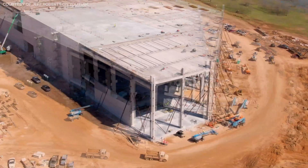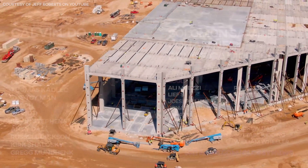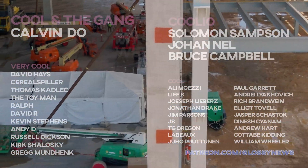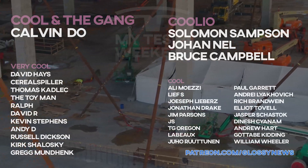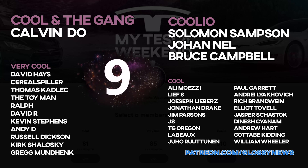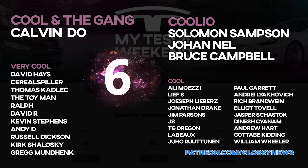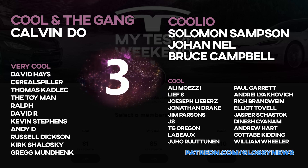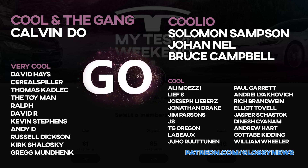Let me thank my Patreons, who do get early access, bonus content, and keep the channel going. YouTube famously pays almost nothing to content creators, so I can't do it without you guys. Welcome to Ali Moiza, Leif S, Paul Garrett, Andrei Liakovich, and Rich Brandwein at the cool level, and David Hayes at the very cool level. Thank you — you're a big part of the reason I'm actually able to make these videos.